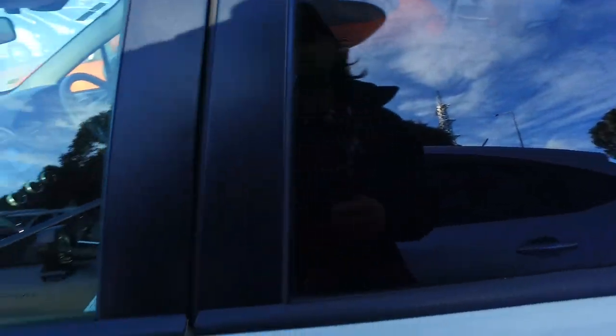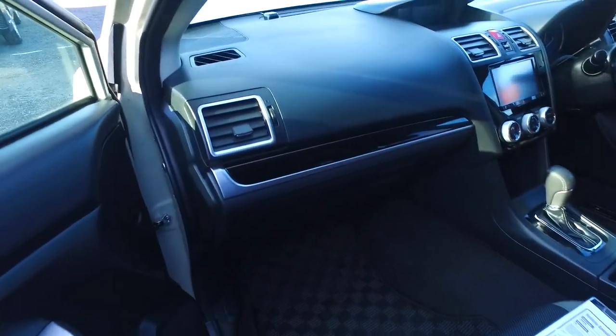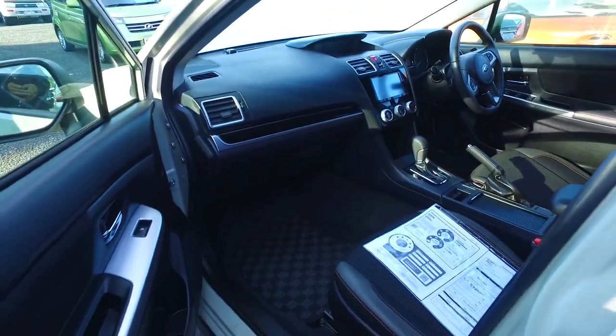The driveway price on the vehicle is $20,165. That is the all-inclusive price — with cash, finance, or whatever, same price anyway.